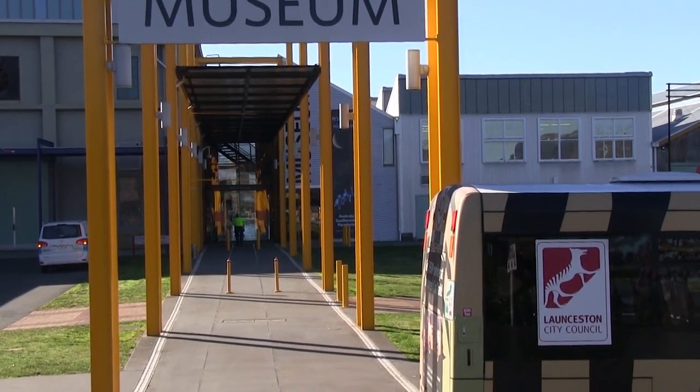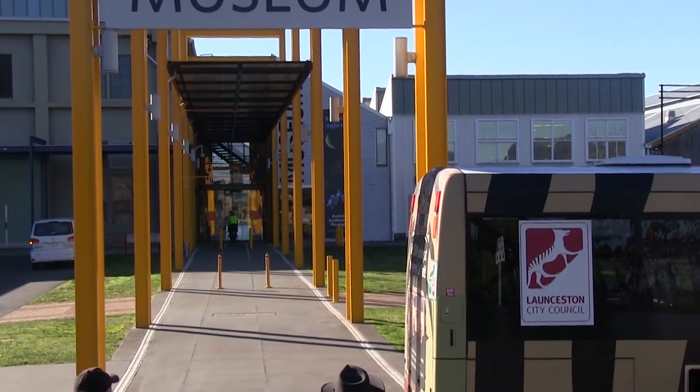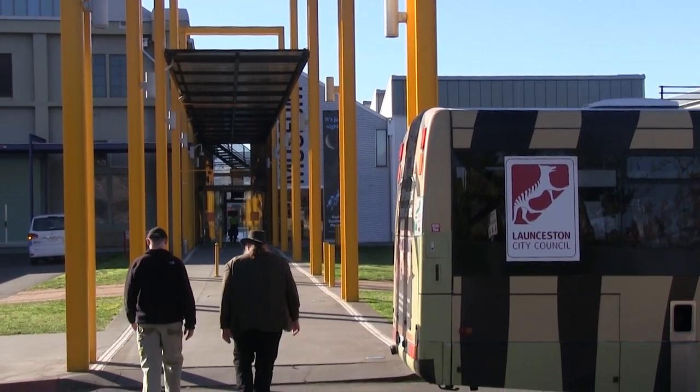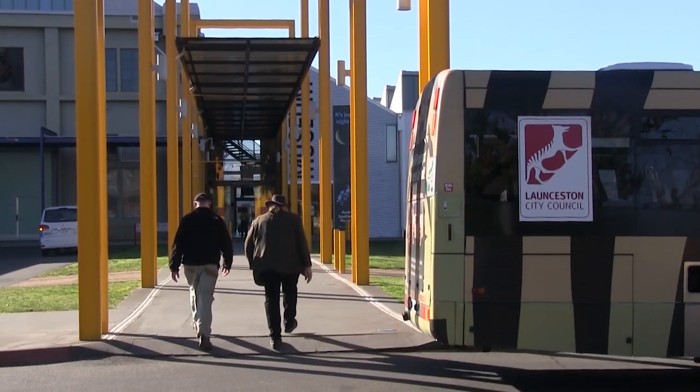Looking for additional clues to guide their hunt, the team have received an invite from the curators of the Queen Victoria Museum and Art Gallery. It's an opportunity not to be missed.